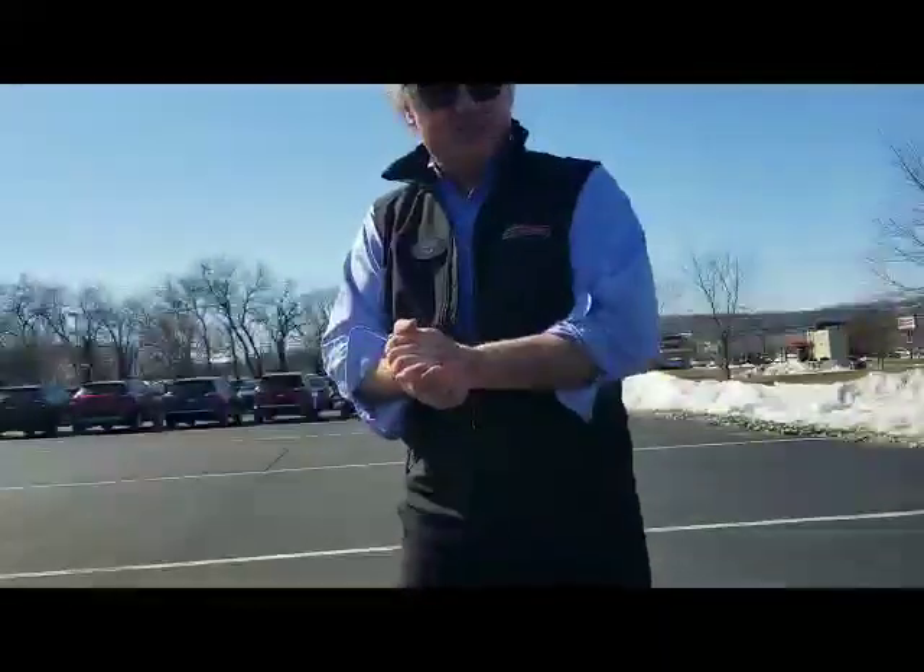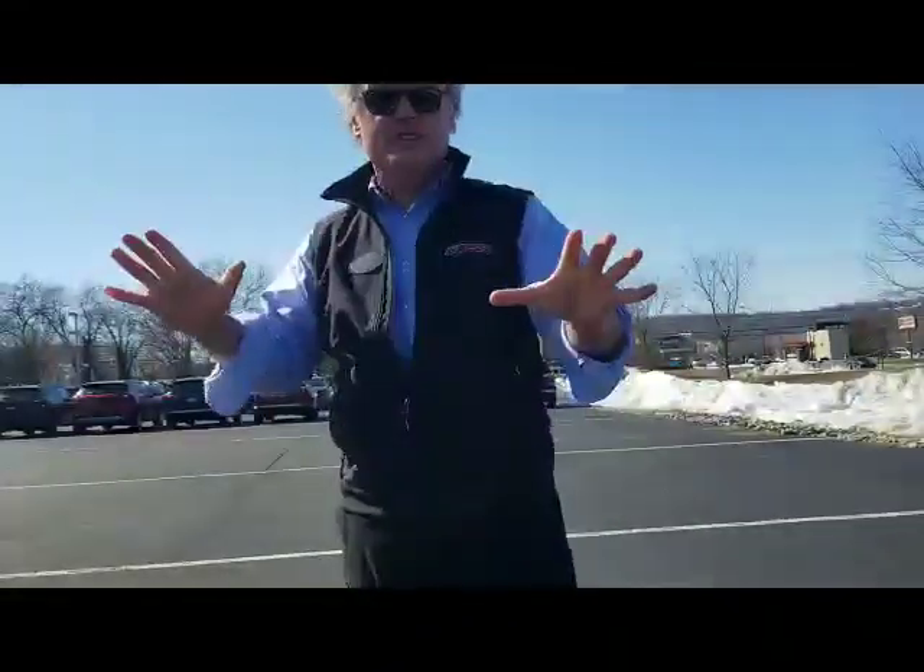Good afternoon, welcome to the Royal Sea Auto Group. My name is Ken Beam, on this absolutely gorgeous day in New Jersey. It is beautiful out here — spring is in the air, right?